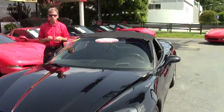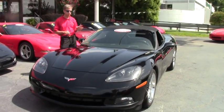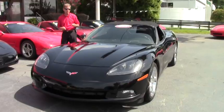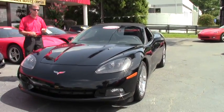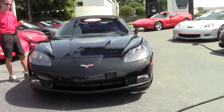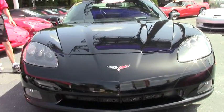Welcome to Buy A Vet in Atlanta, Georgia. My name is David. Today we're going to take a look at a beautiful Corvette. It's a triple black convertible, 07 automatic six-speed paddle shift, only 52,000 miles. Great looking car. It's just one example of over 125 Corvettes in stock at all times.